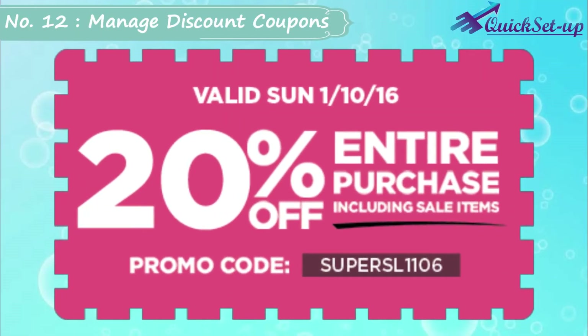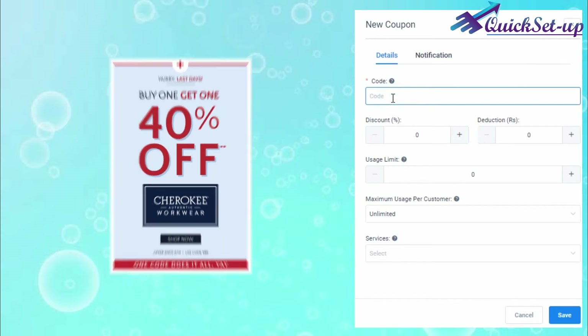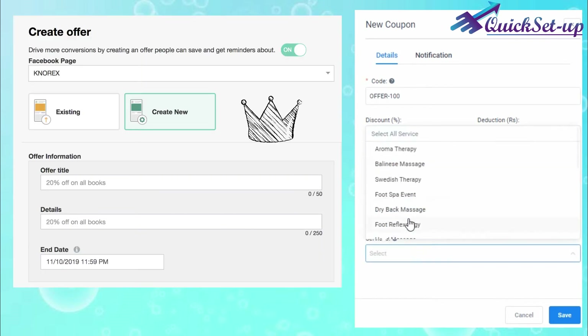Number 12: Easy to Manage Discount Coupons. If your business has any promotional activity, you can issue discount coupons for your new customers and also give occasional discounts — like Diwali, Christmas, etc. — to your existing customers.